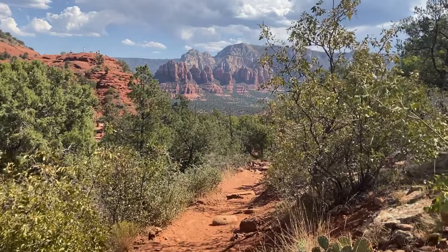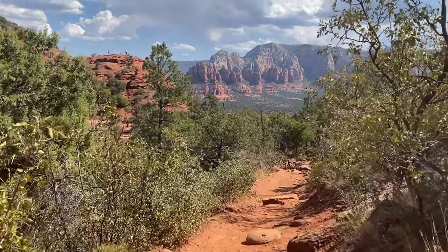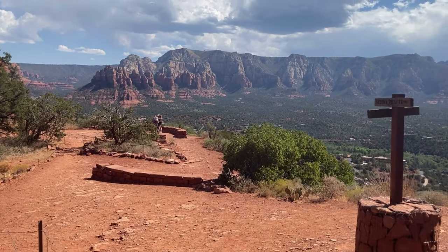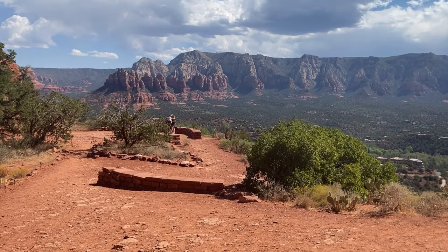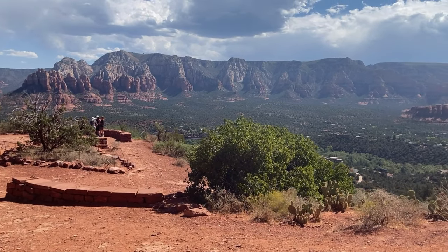As you descend, Sedona's iconic landmarks like Snoopy Rock and the Munns Mountain Wilderness start to appear. At the trail junction with the airport loop, you're treated to a perfect photo spot with three 60-degree views, an ideal place to take a break and snap some memories.